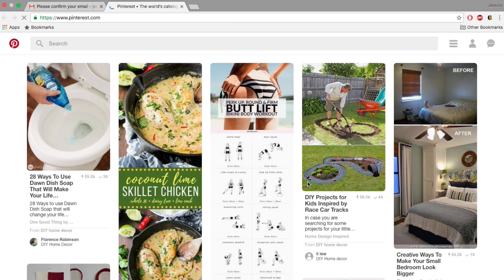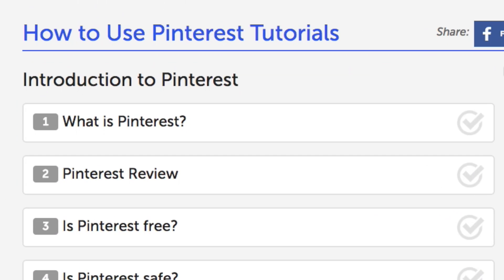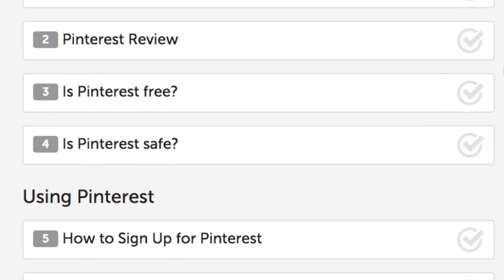And that's it. Now you're all set to use Pinterest. If you'd like to learn more about Pinterest and how to use it, check out our free Pinterest course on techboomers.com.